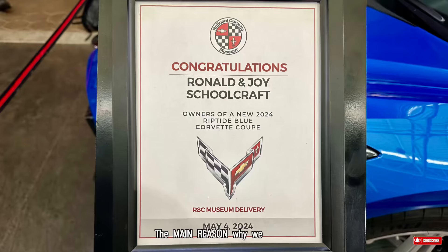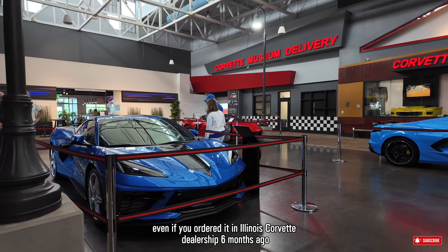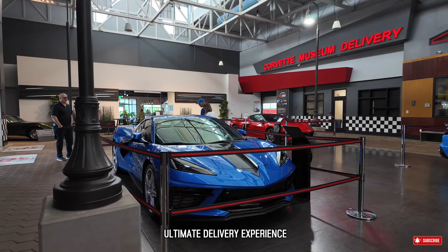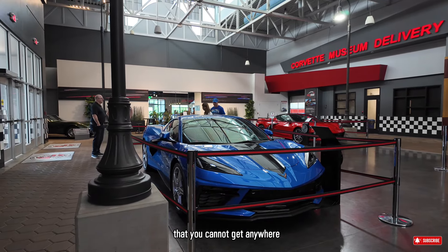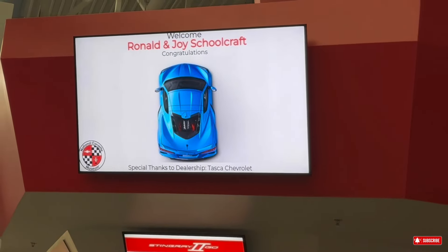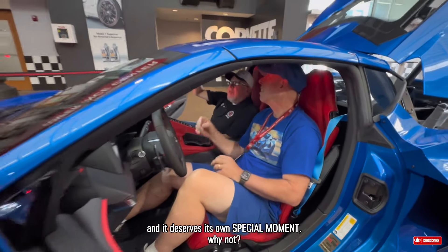The main reason why we decided to schedule the delivery pickup here, even though we ordered it at an Illinois Corvette dealership six months ago, is because of the awesome ultimate delivery experience that you cannot get anywhere other than here at the iconic National Corvette Museum in Kentucky. It is a very special car, at least for Ron, and it deserves its own special moment. Why not?